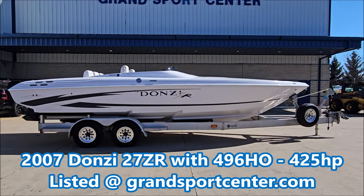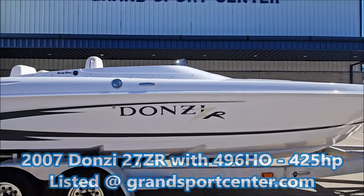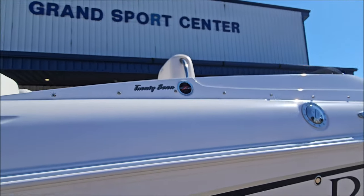Today we're taking a look at a 2007 Donzie 27ZR here at Grand Sports Center in Lake in the Hills, Illinois. This is a very clean two-owner boat, just took it on trade.